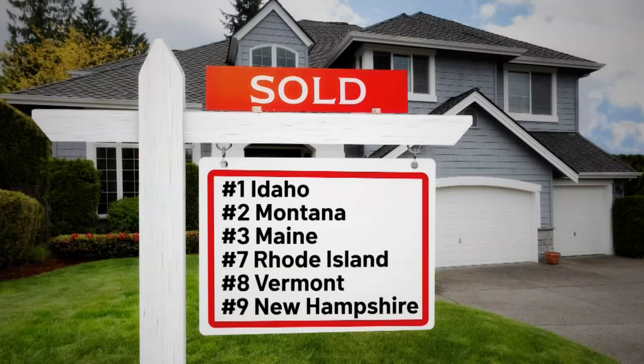Check out the list here. Idaho and Montana saw the biggest increases — though it's actually pretty cheap to live there. Maine comes in at number three, with a 15% increase in home prices over the last year. And then Rhode Island, Vermont, and New Hampshire all round out the top ten at seven, eight, nine — all of them with about a 14% increase in the price of homes.